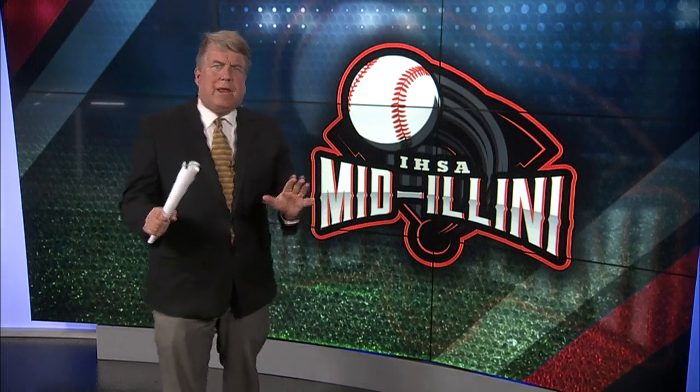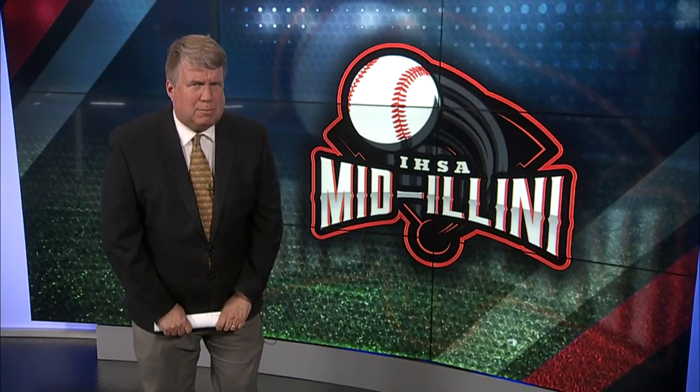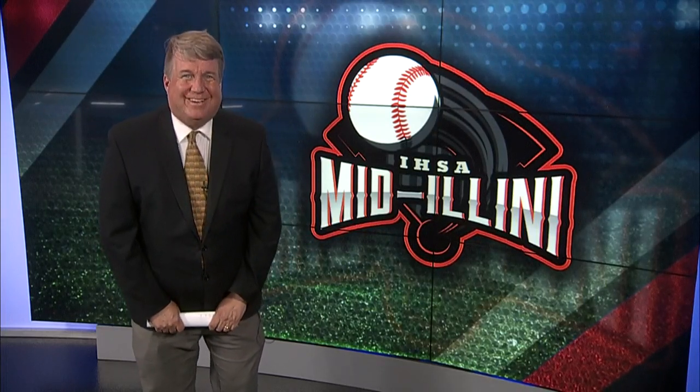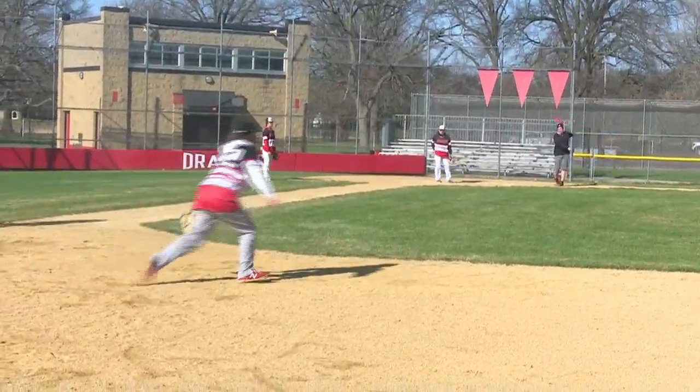In high school baseball, there's a pretty good debate among middle-line baseball teams about who has the best ball diamond. But there's no debate who has the most unusual ball diamond. The Pekin Dragons home baseball field is a little bit quirky.